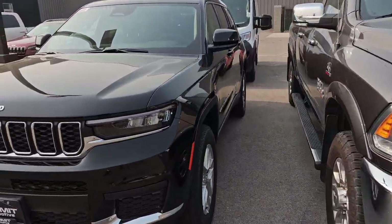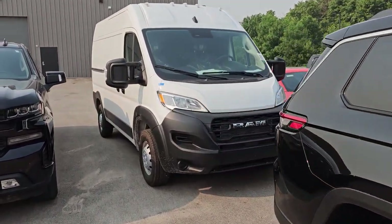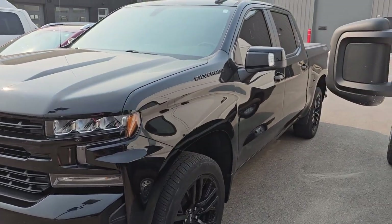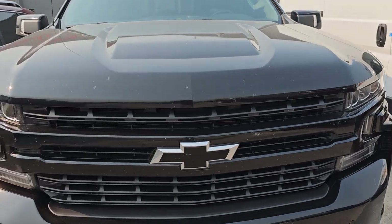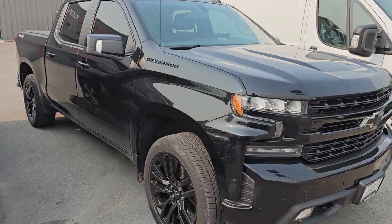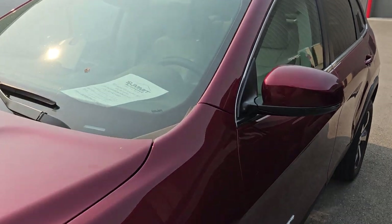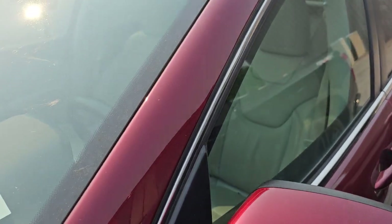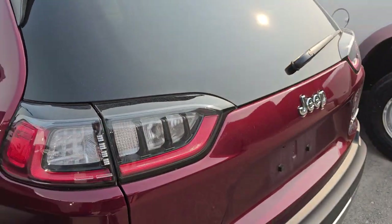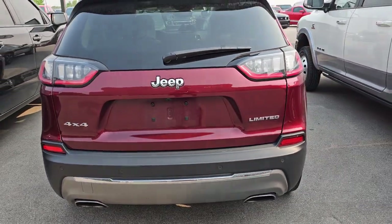This is a new Grand Cherokee. That is a new Ram Promaster. This is a Chevy Silverado crew cab — we took this in trade, looks like a midnight edition or something. I have no idea the miles on it; you'll have to check the description once I make that. This was also a trade-in late on Friday. This is a Cherokee — don't know anything about it other than it looks like it's a Limited. It's a 2021, and it's in pretty nice shape. It is a 4x4 and it's either a turbo or a V6 — I can tell because it's got the dual rear exhaust.